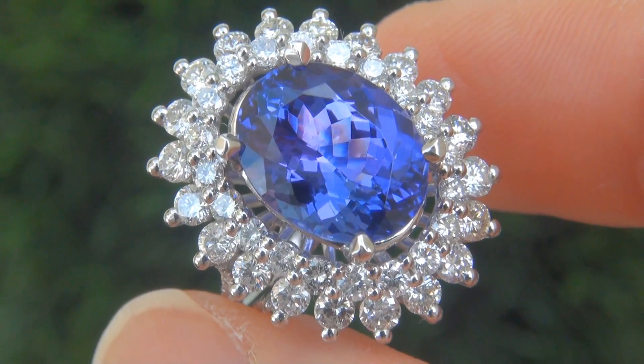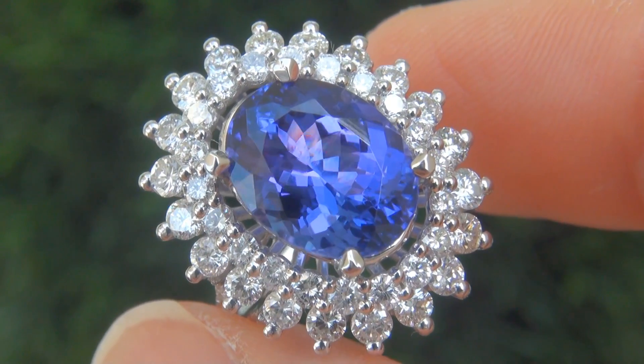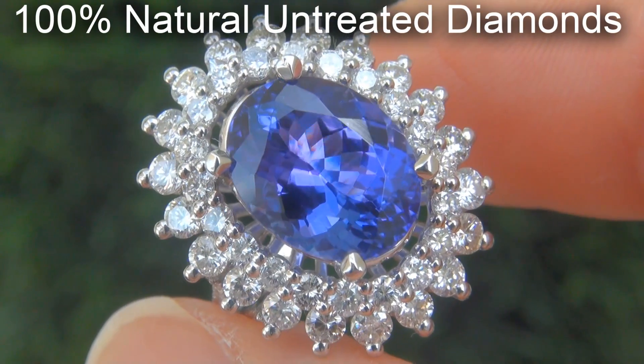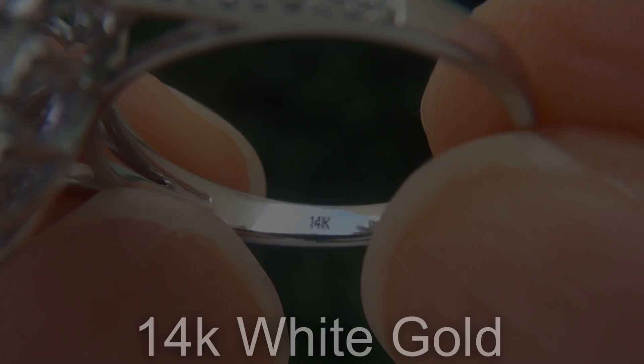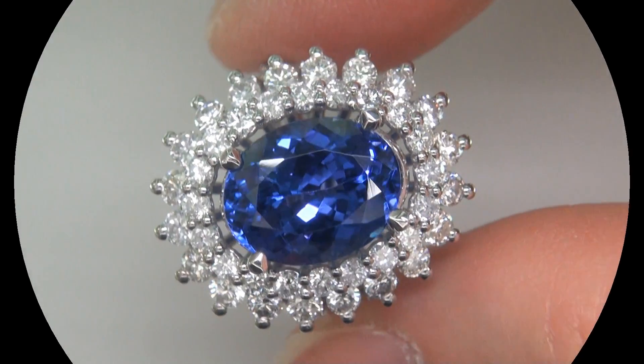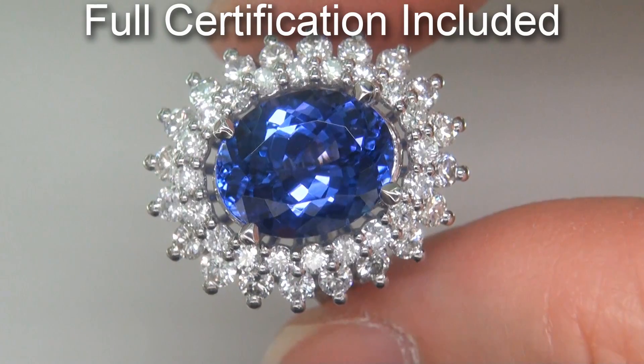Our gemologist also checked and verified every aspect of the ring, and confirmed that it is a natural D-block tanzanite, accented with 100% genuine untreated diamonds, and the setting is heavy solid 14 carat white gold. Included with the item are both the GIA report and a certified jewelry report that documents the authenticity, quality, and characteristics of the ring.